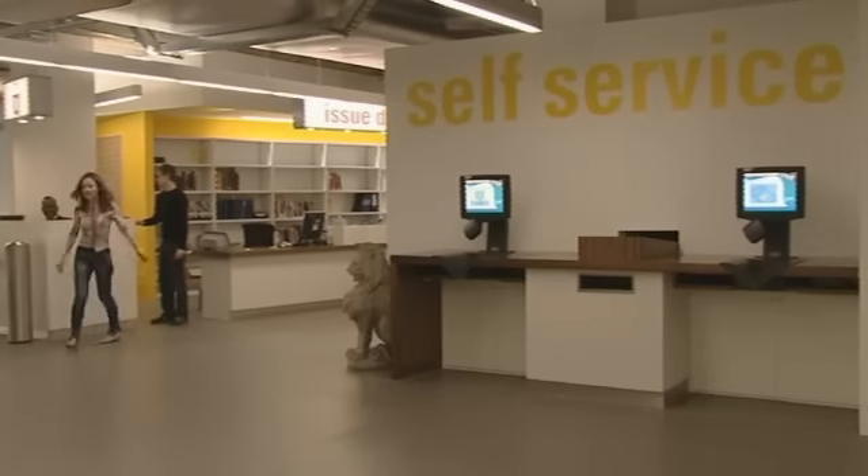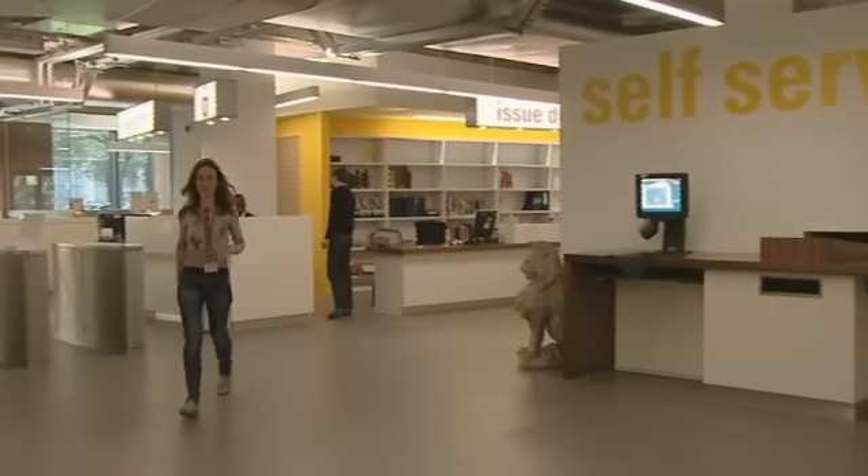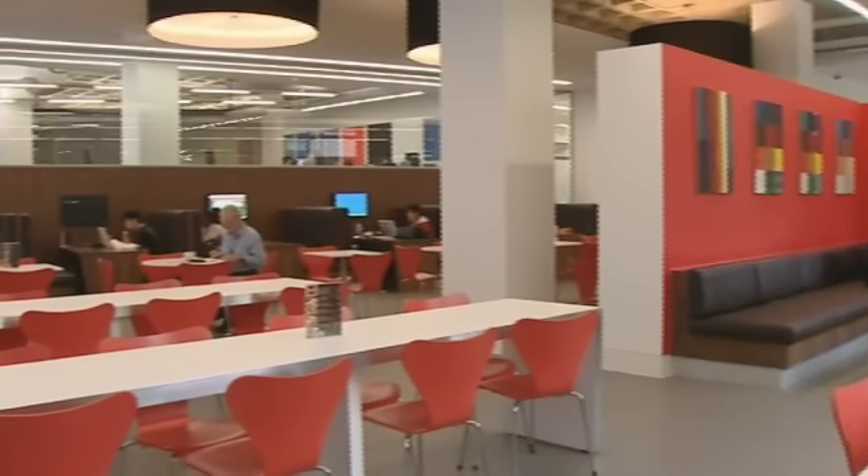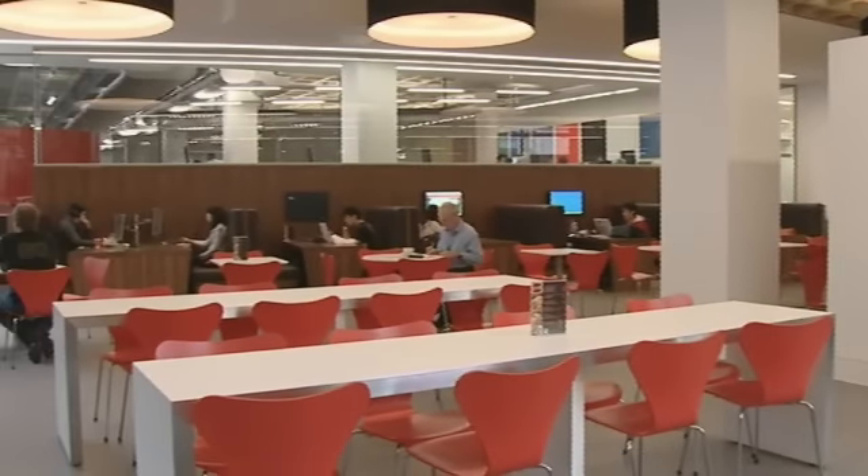The recent refurbishment of the central library level one has transformed how we can offer services to students. It's a fantastic space in the centre of campus where students can come, meet, study and learn. We have very impressive, very ambitious students at Imperial College, and in my view they deserve the best. This new library level one is the best for very good students, and I think they will appreciate it and treat it with great respect. We're very proud of it.